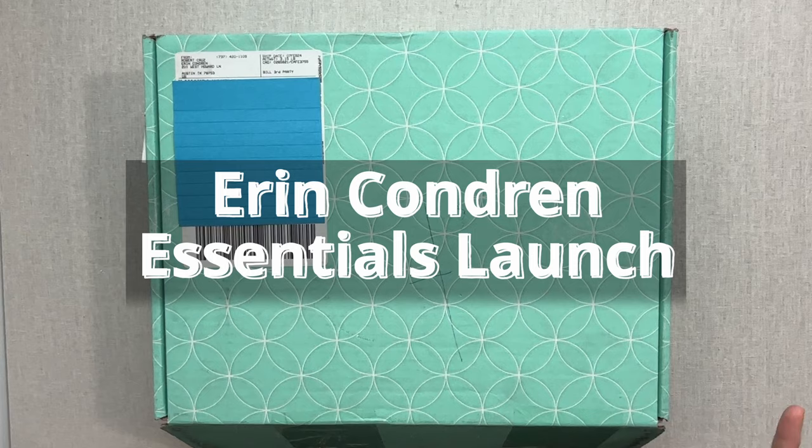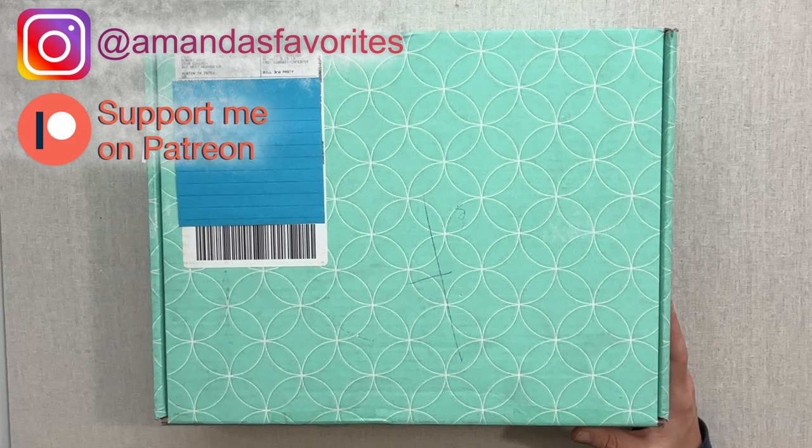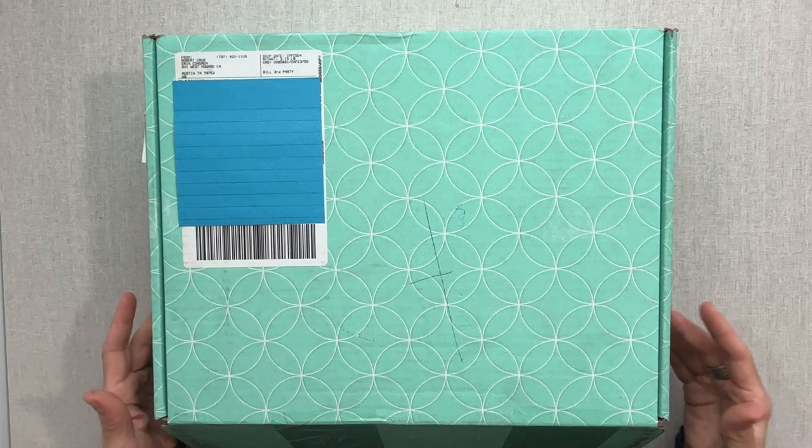Launch videos can be at all different days and times. Today Erin Condren is doing one of their small launches throughout the year — their Essentials Collection launch. I haven't opened it yet; we're going to open it together and explore every product, which is not something I normally do. But when I have a really short time to turn around a video, just a couple of days, it's a fun way to do it. You also get my real initial reactions.